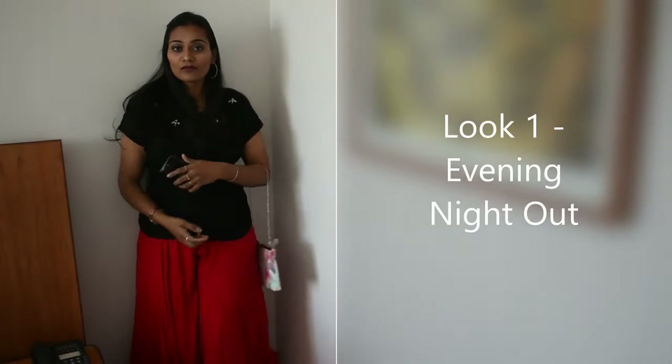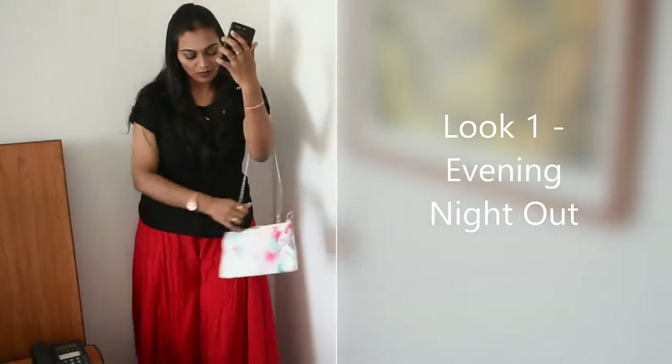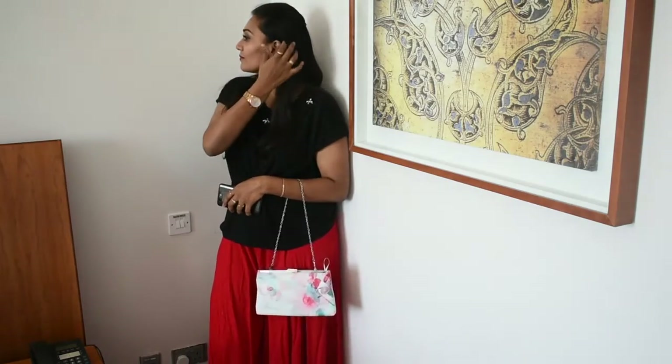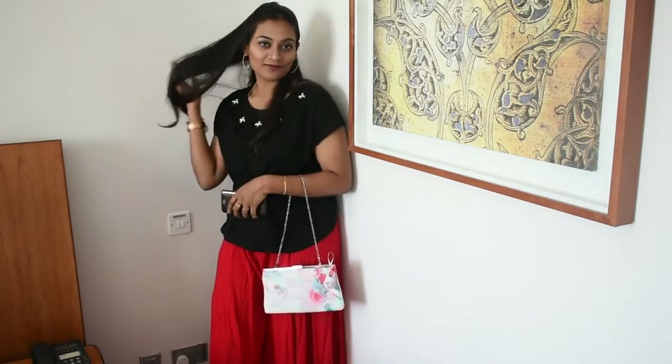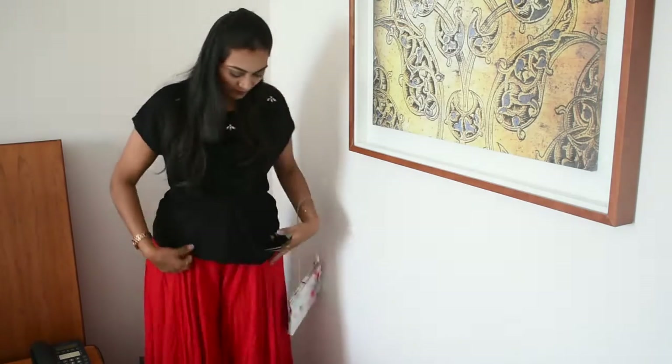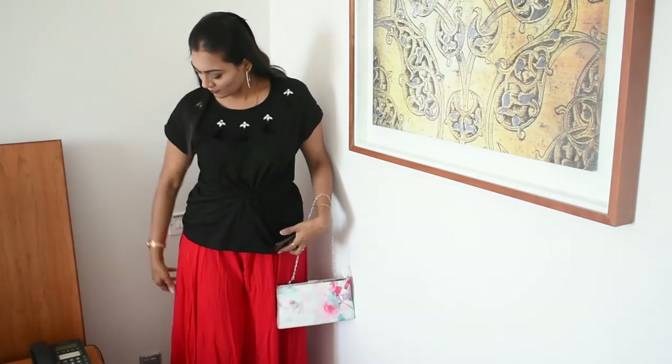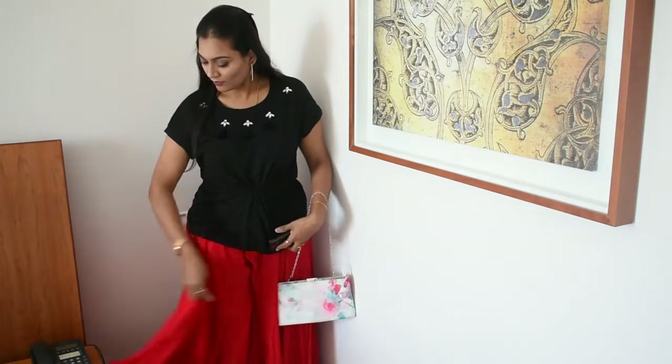This look is best suitable for an evening night out with friends. I've chosen a red palazzo which is high in flares, and to keep the look simple and elegant I've used a plain white clutch and stone-studded loop earrings. This look is a fantastic hit because the red itself pops as a very good color.